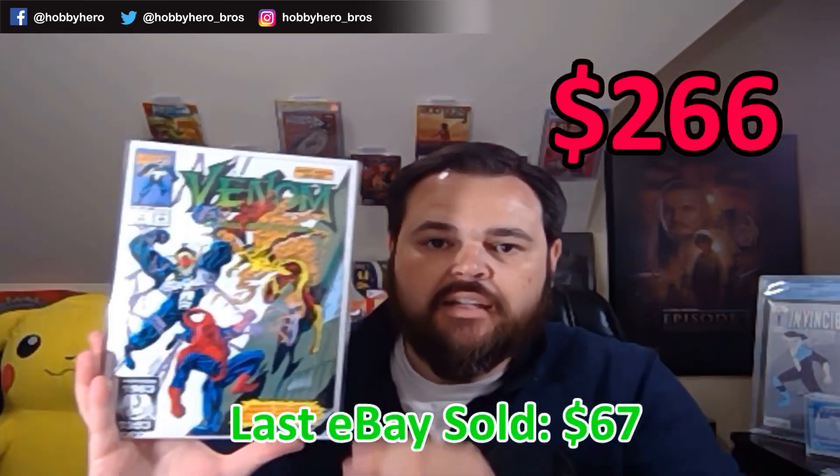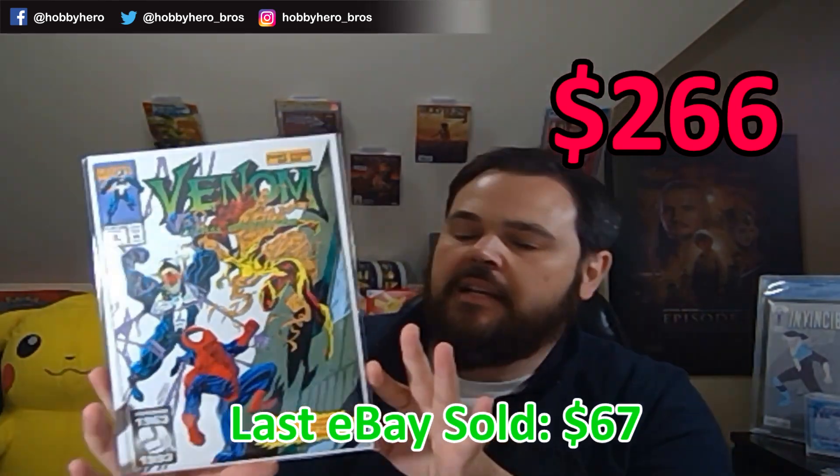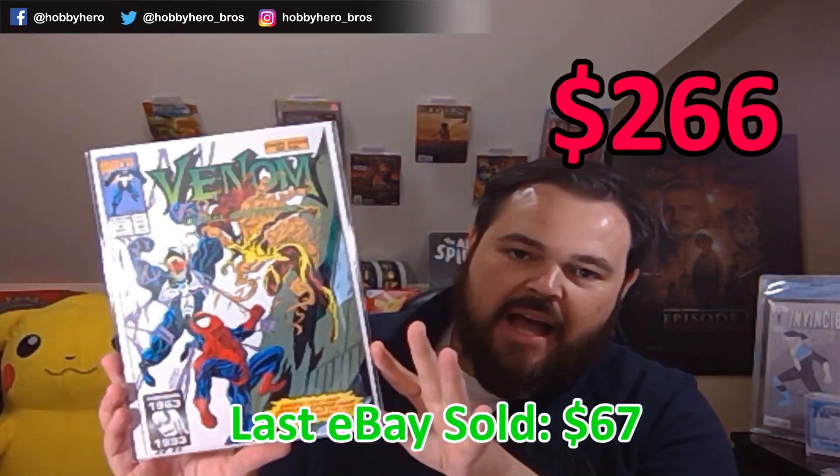We've got Venom, and this is Lethal Protector number four — this is the first appearance of Scream. This is another one that's got a little bit of buzz behind it. Obviously anything with symbiotes in it with the new Venom movie coming out has definitely been going north. I've been picking up a lot of the Spider-Man rogues gallery, and I'm always happy to get more keys in that line as well.